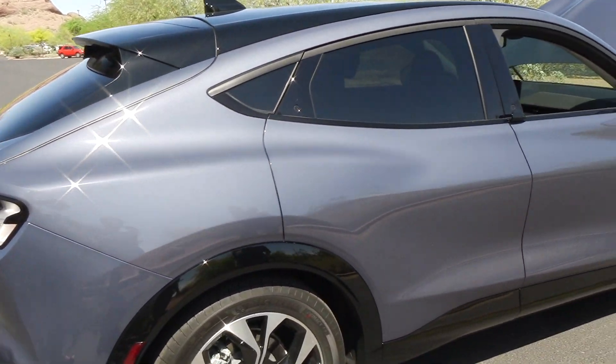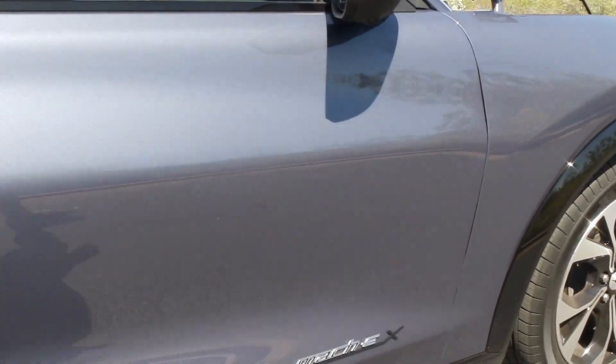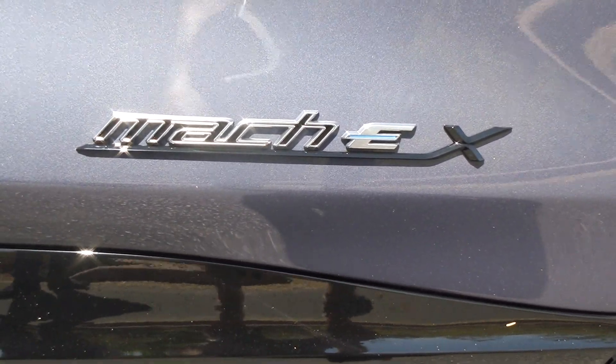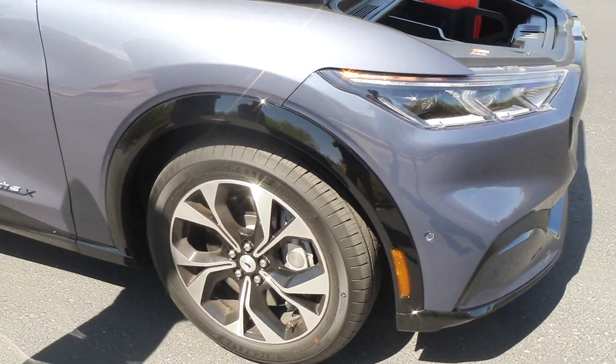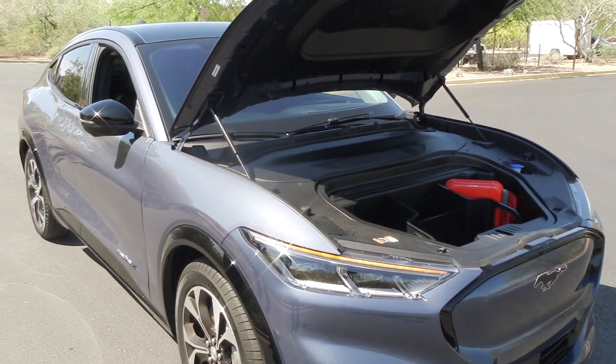It's amazing that Ford took their muscle car brand name and made it electric — they want to go all the way electric and use their best brand to convince people to make the change. The F-150 Lightning is also electric, and that's the best-selling vehicle in the world. Times are really changing.